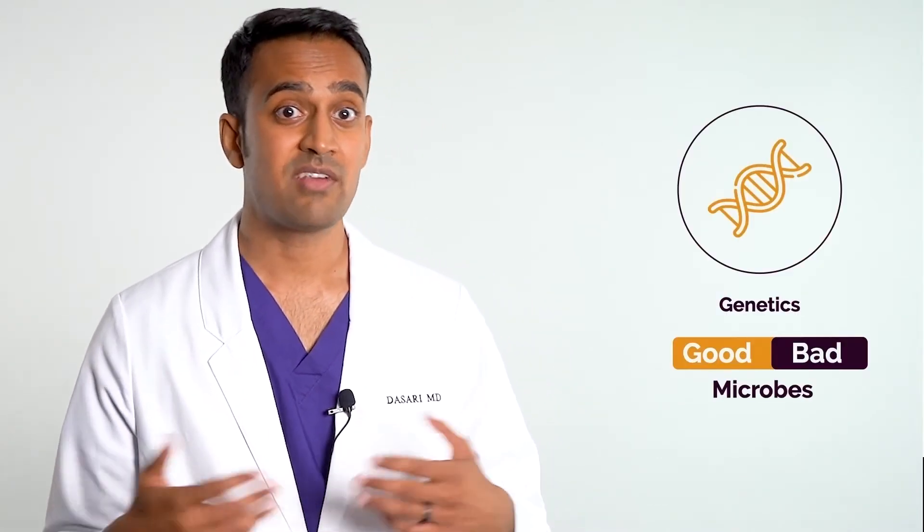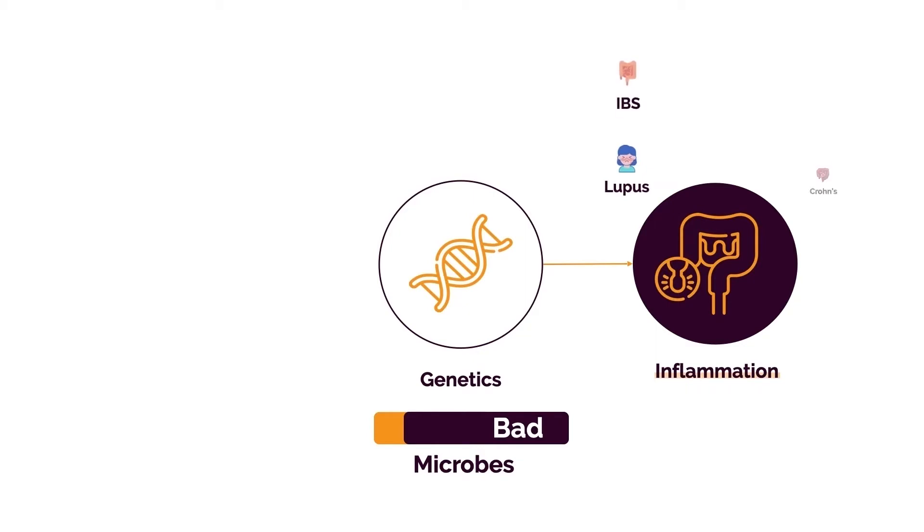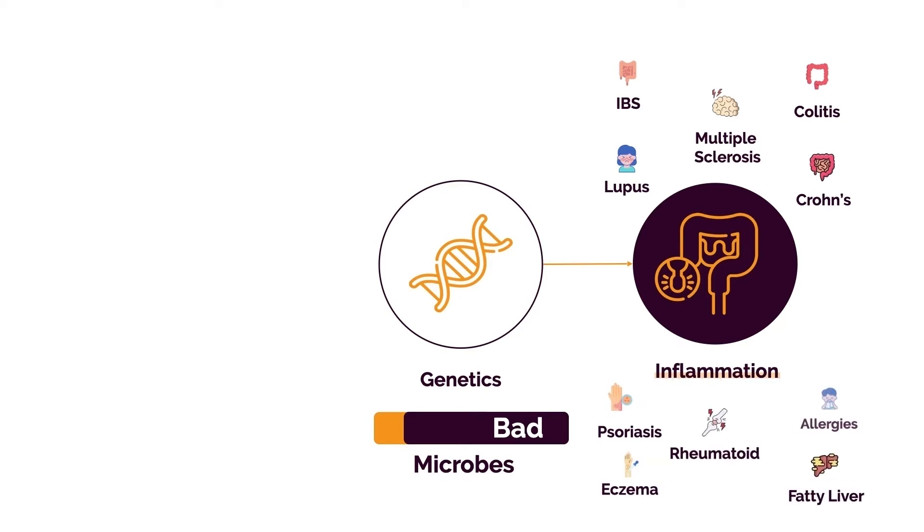There's an ever-changing ratio of good versus bad bacteria in your gut. We've seen this with depression, obesity, IBS, inflammatory bowel disease, and autoimmune conditions such as lupus, rheumatoid arthritis, MS, psoriasis, eczema, and chronic allergies. In each of these conditions, bad bacteria plays a significant role, so you have to get rid of them and replace them with good bacteria.